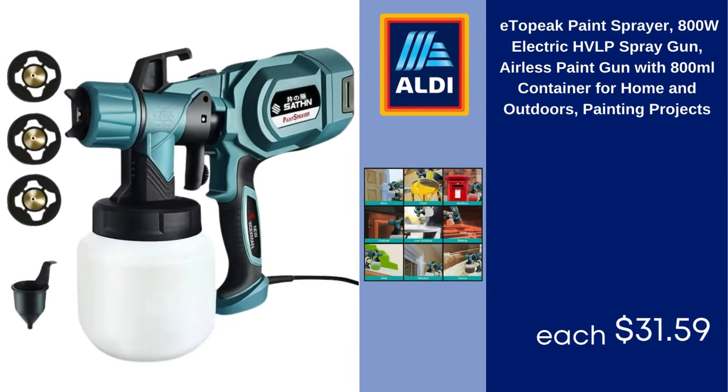E-to-peak paint sprayer, 800W electric HVLP spray gun, airless paint gun with 800 milliliter container for home and outdoor painting projects. $31.59.